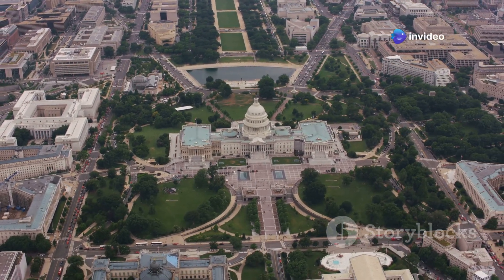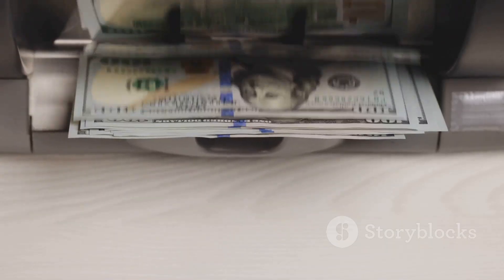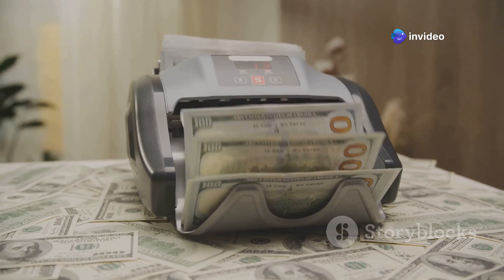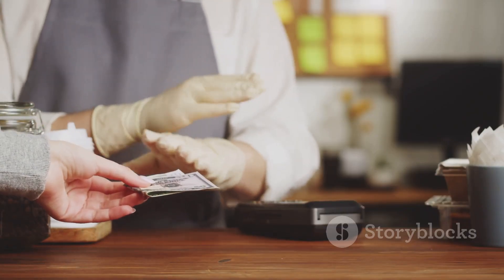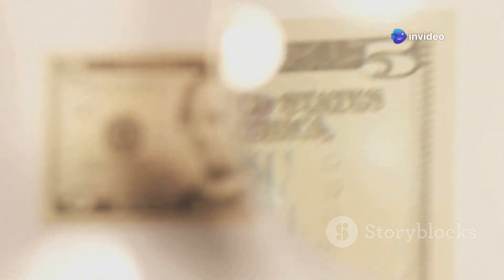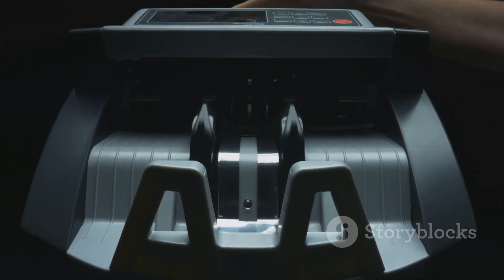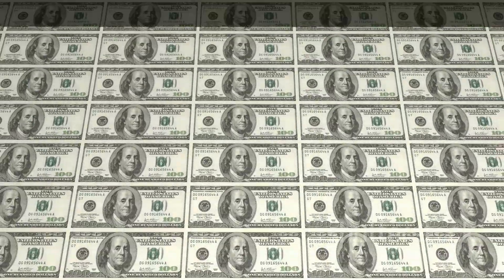The journey of a dollar bill doesn't end at the BEP. Once packaged, the bills are shipped to Federal Reserve banks across the country, and from there distributed to commercial banks and financial institutions, eventually making their way into the hands of businesses and individuals. Every time you pull out a dollar bill to buy a cup of coffee or pay for groceries, you're holding a piece of American history and ingenuity — a work of art and a testament to human skill.